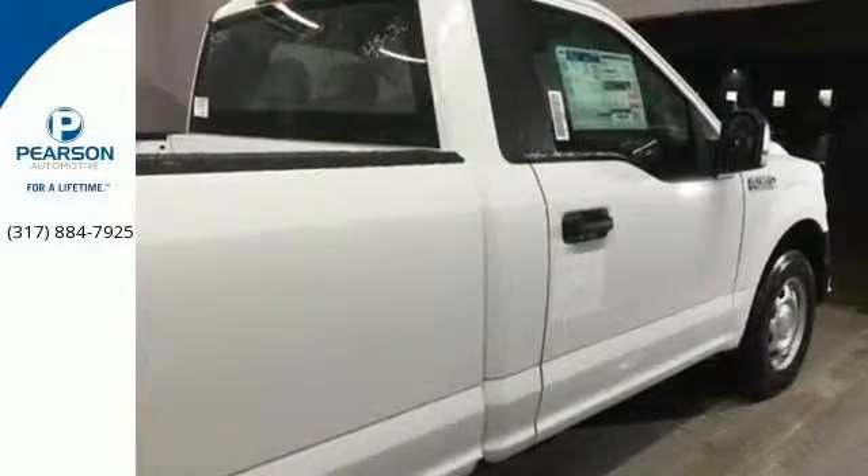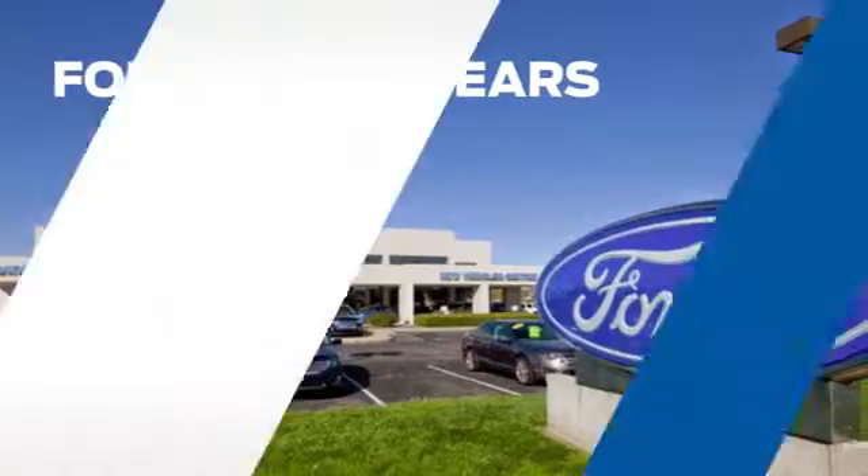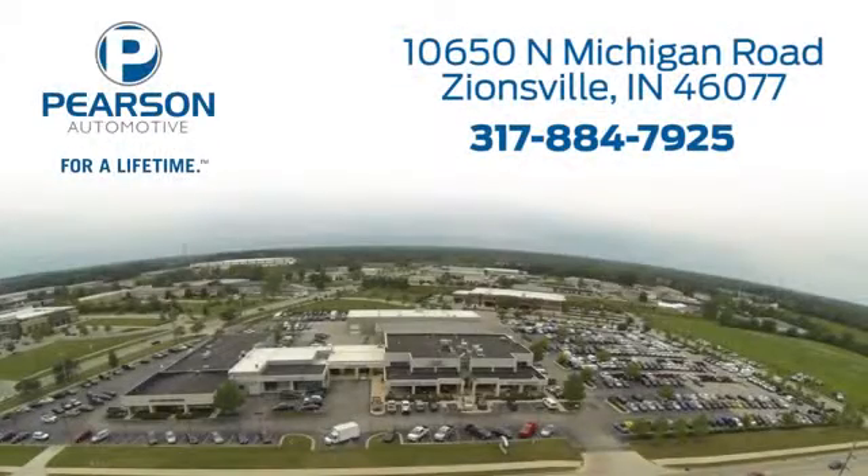Come try it out for yourself. Pearson Ford — for over 50 years we've continued to focus on providing a great experience for our customers. We're conveniently located at 10650 North Michigan Road in Zionsville.